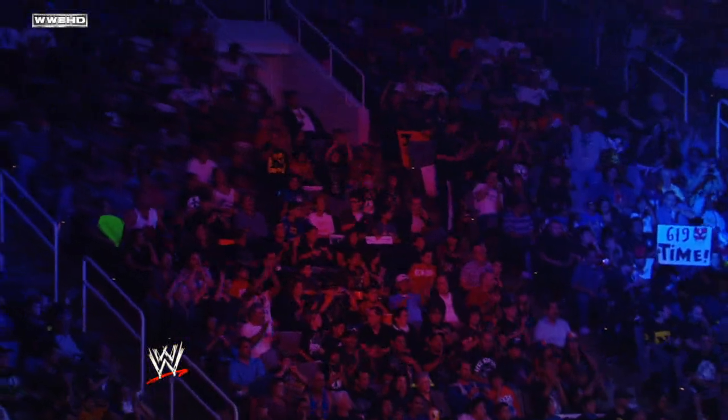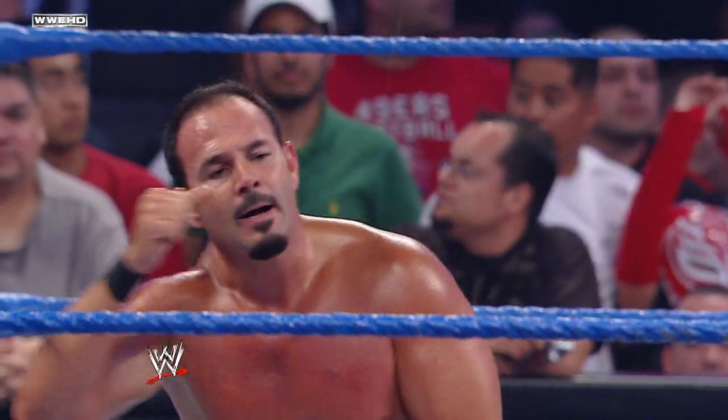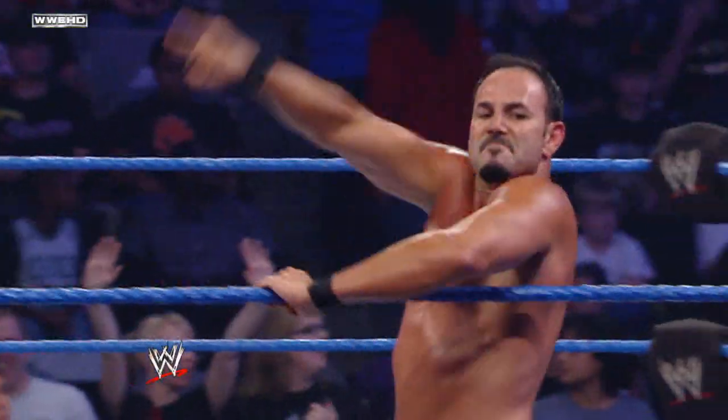Here is your winner, Chavo Guerrero. Chavo Guerrero is able to endure an onslaught of power maneuvers from the larger Chris Masters, but the legendary Guerrero fighting spirit prevails. Congratulations, Chavo Guerrero, here on WWE Superstars.